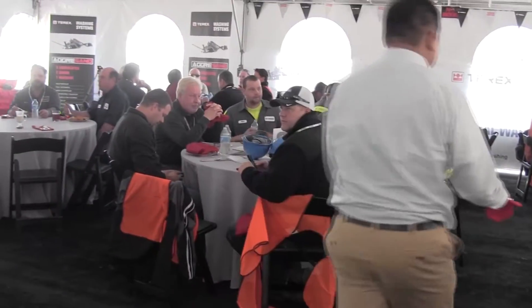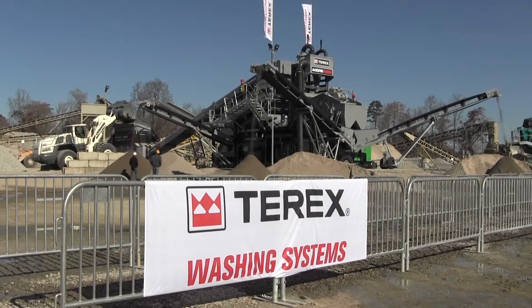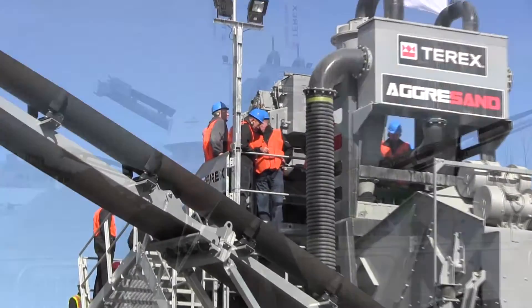Excited to have all the dealers from North America down to North Carolina. I think Terex Washing Systems, as always, did a great job of organizing the event. The classroom yesterday was very informative. We've had a good time and I think they put on a really good show.